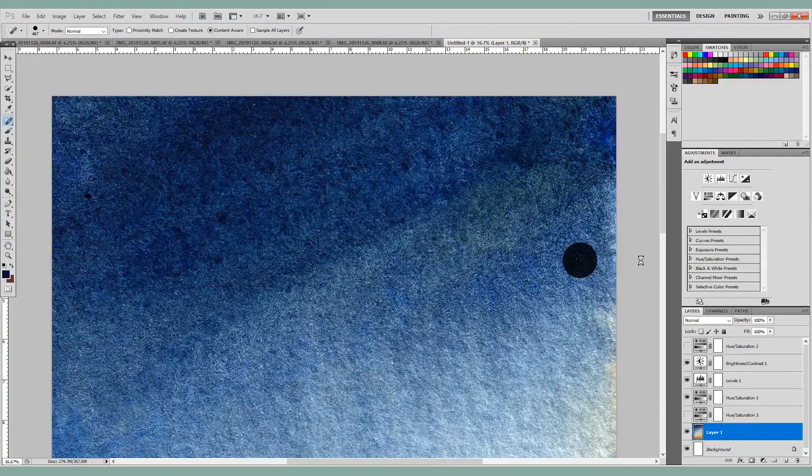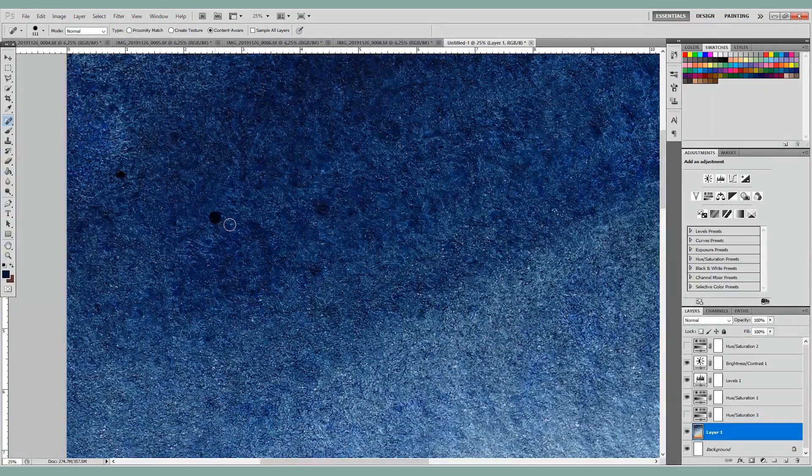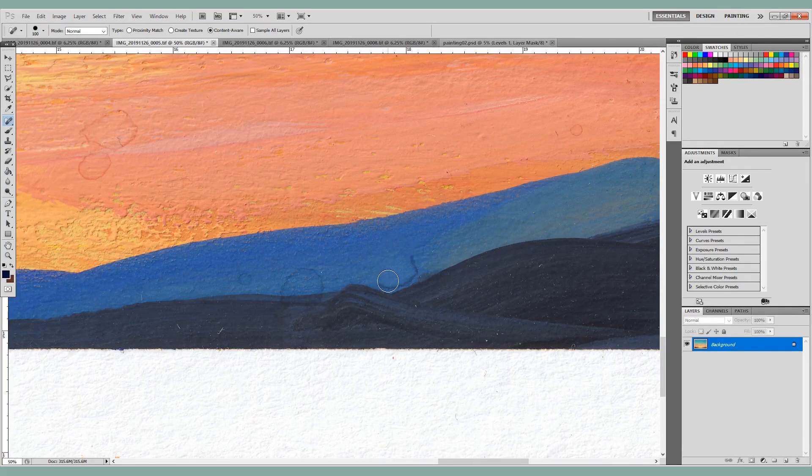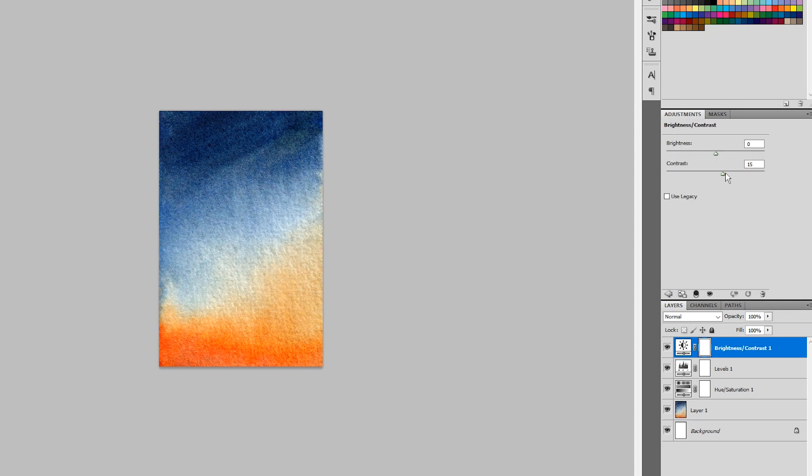Before uploading to any print-on-demand website, I had to clean up the paintings because there might be dust or random spots I want to remove. I usually use Photoshop to edit my images — in this program you can select the healing tool to magically make every flaw disappear, which is really cool. Because you're zoomed in so close, you can really see everything. This process will take a while to get the image fully cleaned up, but it's totally worth it.